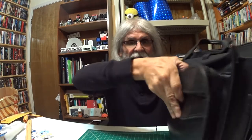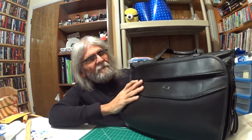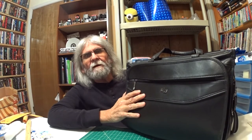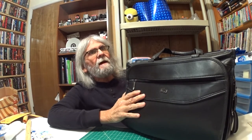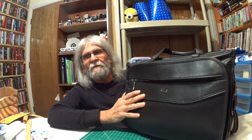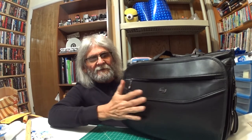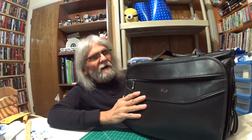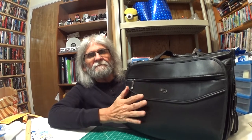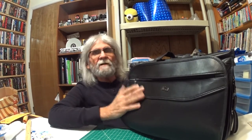Right here, I'm going to show you a briefcase that I bought last year. I picked this briefcase up at Office Depot. This isn't real leather — it's imitation leather — but it's affordable and durable.